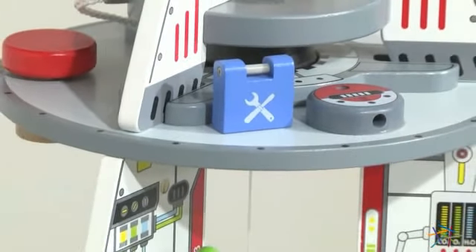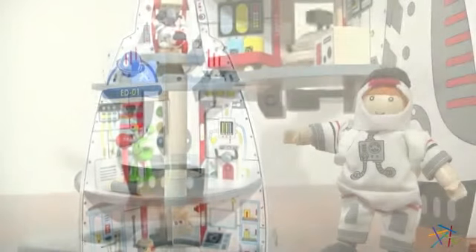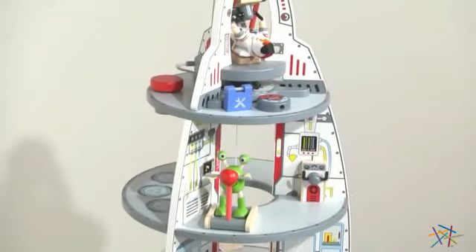The Discovery Spaceship features an open design leaving each level accessible from all sides, and the three-dimensional style of the toys promotes hand-eye coordination and can be an aid in developing your child's motor skills.